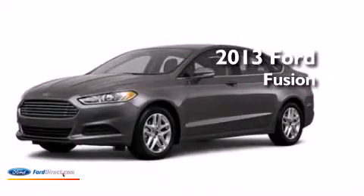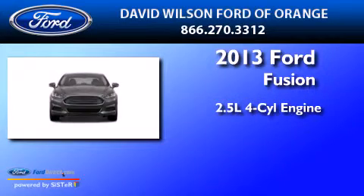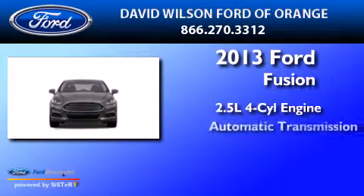This is a brand new 2013 Ford Fusion. It has a 2.5-liter 4-cylinder engine and an automatic transmission.